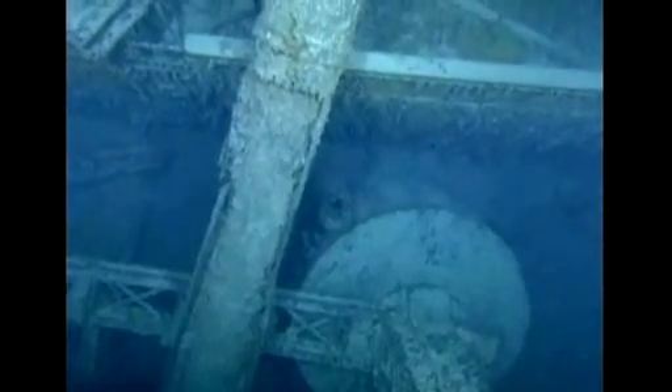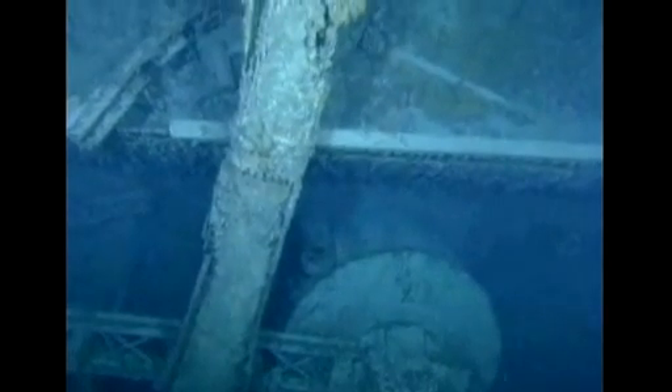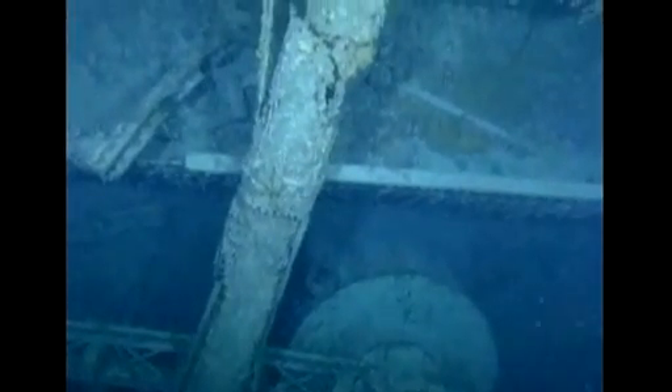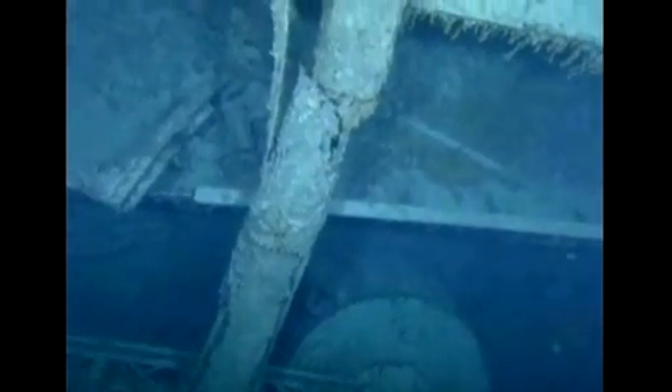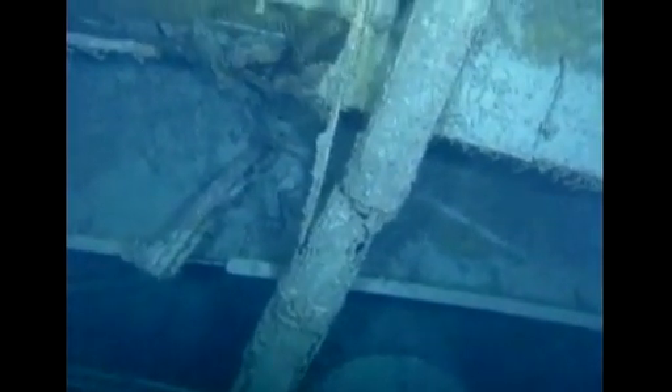Some 1,500 people on the luxury liner lost their lives. Now a crew of scientists and archaeologists have begun capturing the first three-dimensional, high-definition pictures of the site using sonar and a remote camera. They're looking to create the most detailed map of the wreck yet, before it disintegrates.